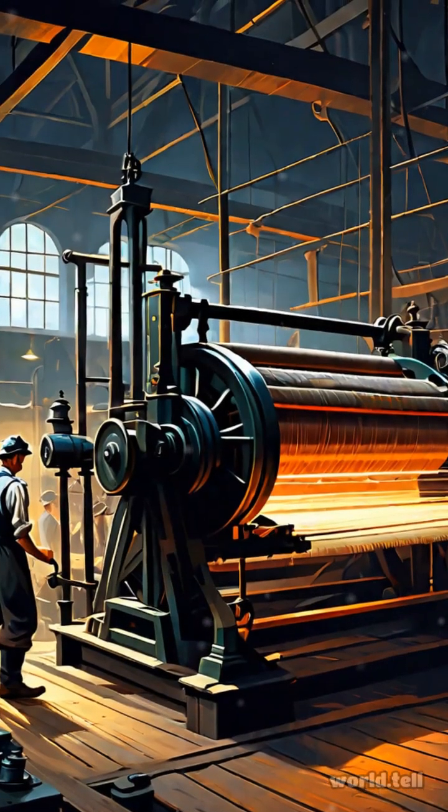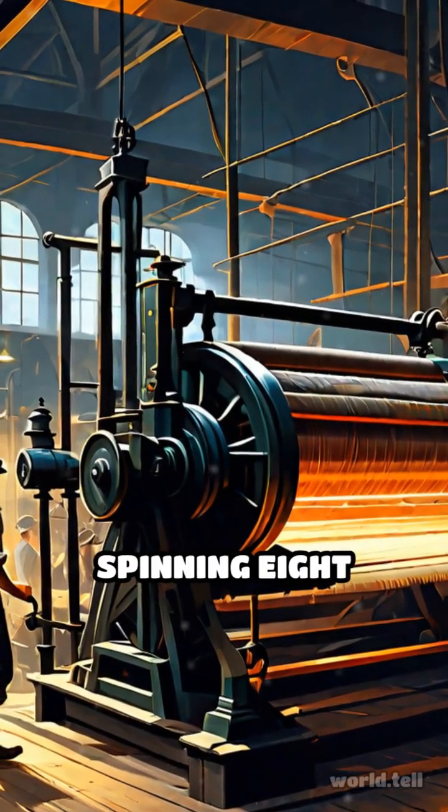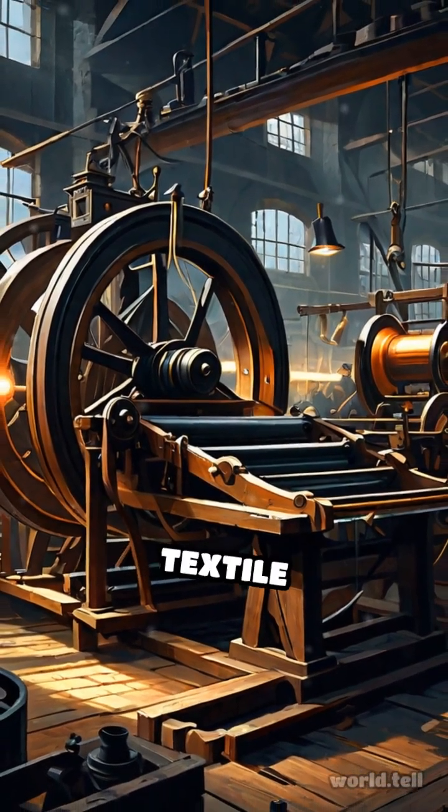The spinning jenny, initially capable of spinning eight spools of yarn at once, soon expanded to 120 spindles, making it a game-changer in textile manufacturing.